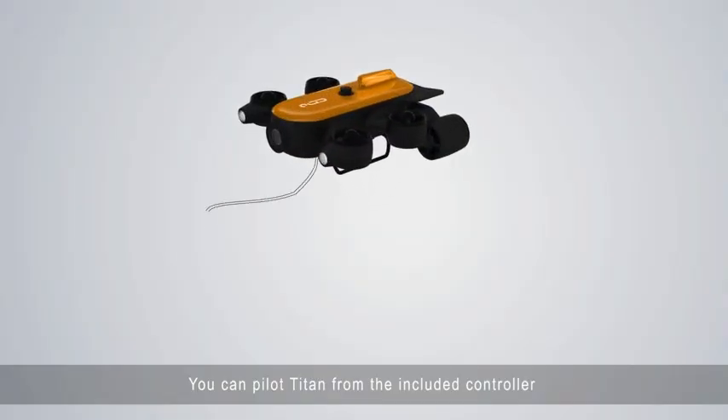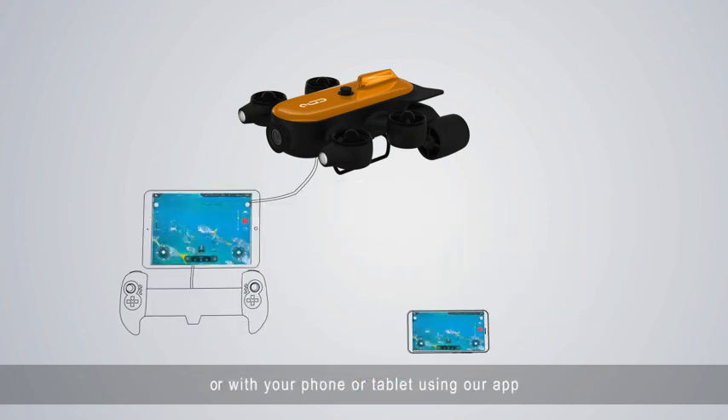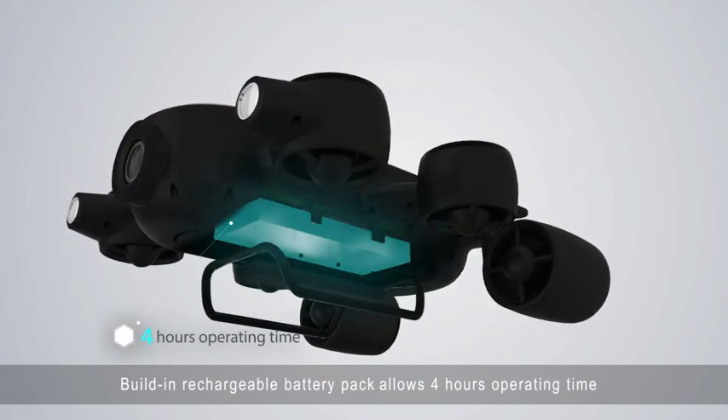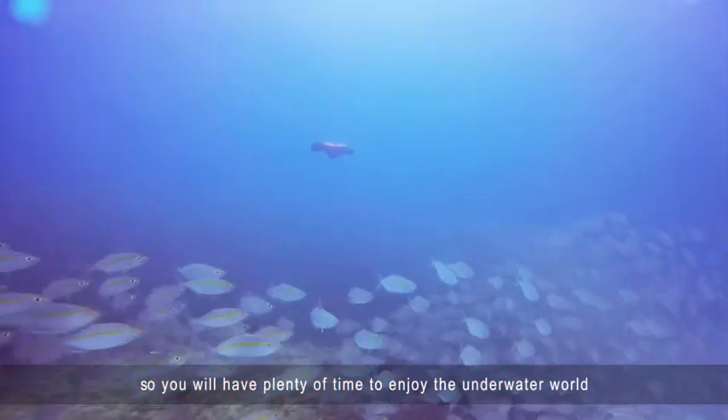You can pilot Titan from the included controller or with your phone or tablet using our app. A built-in rechargeable battery pack allows up to 4 hours of operating time, so you will have plenty of time to enjoy the underwater world.